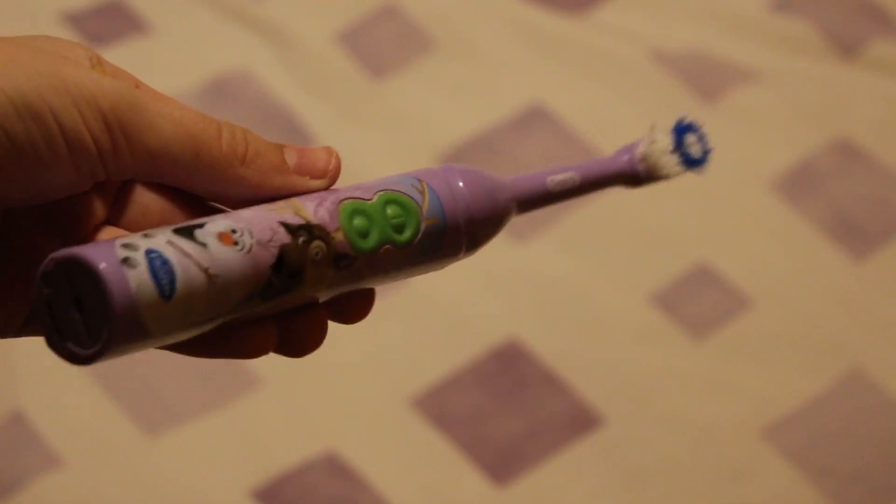This is a toothbrush, as you can see. It's pretty old-looking, so I do apologise. I got this from Tesco for £3.50, and I've never been into electric toothbrushes because they're way overpriced. When I saw this I was like, yes, £3.50 — that's going straight in my basket.